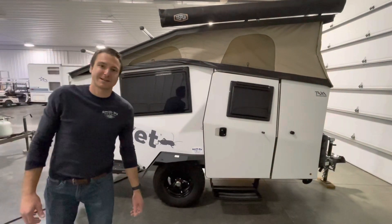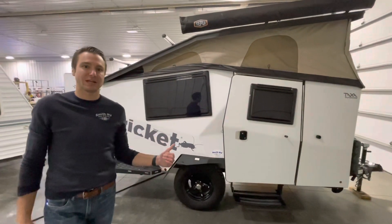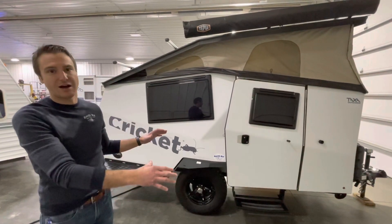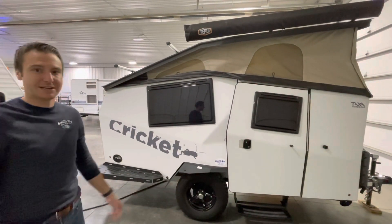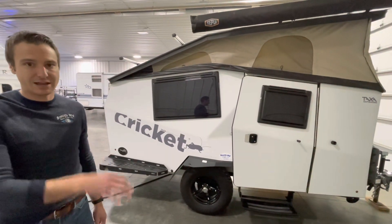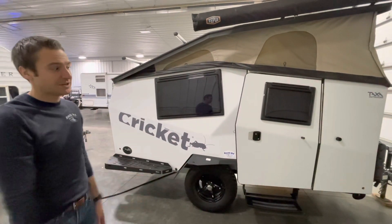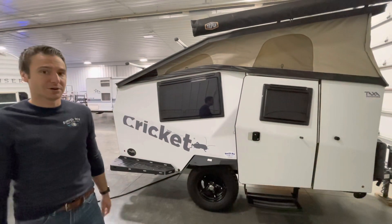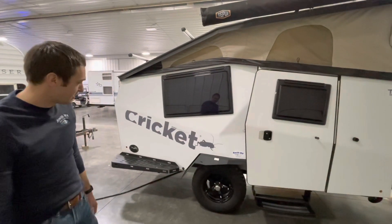Hey, good day everyone. It's Cassidy from Smith RV in Casper, Wyoming. We're gonna check out a 2020 Cricket from Taxa Outdoors. This is a really unique off-road trailer — 15 feet overall length, 1,800 pounds dry and 2,500 pounds grossed out. So if you have a midsize pickup, crossover SUV, or half-ton truck, this thing is going to be right up your alley. We actually have 15 gallons of fresh water on board.